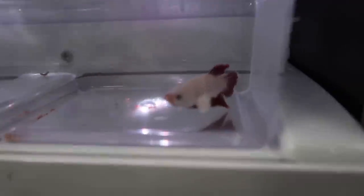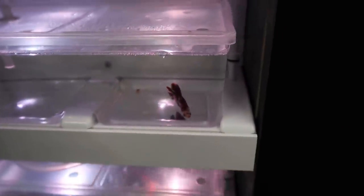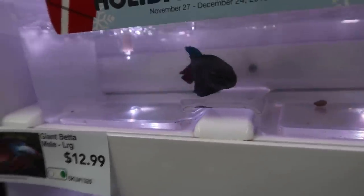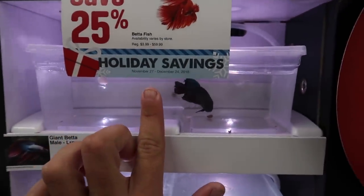A bunch of betta fish all along the front and over here as well. This one just blew my mind — look at the colors. Even the one below it is pretty cool. That is a big betta fish, holy moly. You can't really see the size comparison on camera, but look at that.